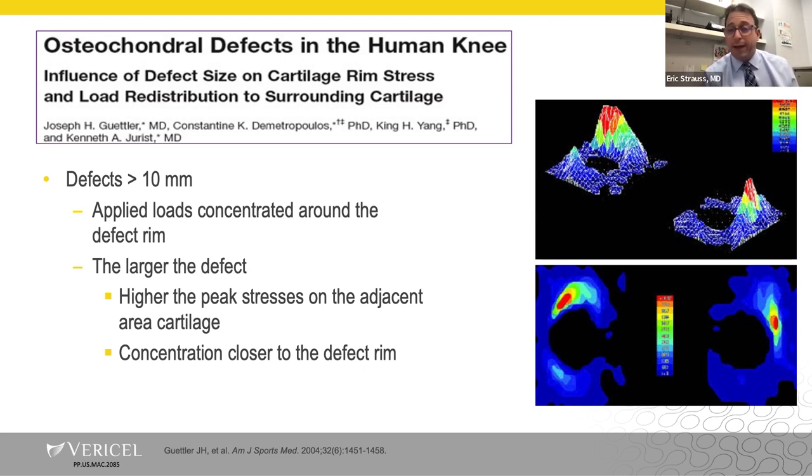Everyone always asks, how big is too big? There have been a number of biomechanical studies, including the Guttler study from AJSM, that demonstrated that a defect greater than one centimeter in diameter is going to have a significant impact on the ability of the cartilage to distribute normal weight-bearing forces.